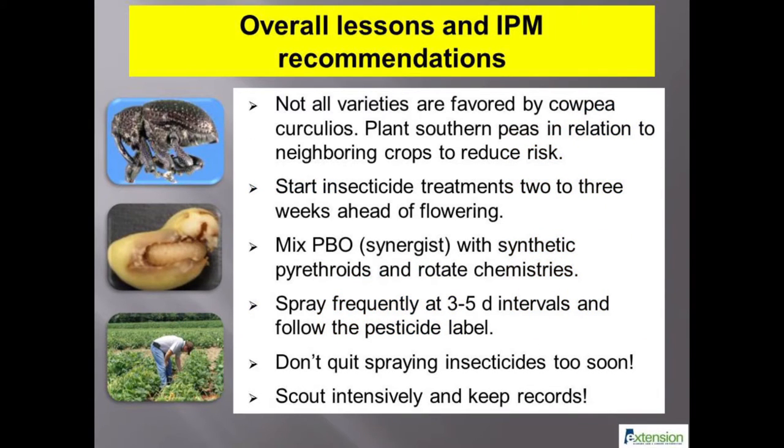Research by Dr. Riley and Dr. Sparks at the University of Georgia suggests varietal tolerance to curculio feeding. They have also shown some foliar insecticides to be effective after several repeated applications at frequent intervals. Producers must pay attention to the insecticide label and rotate insecticides to avoid causing other problems. Don't quit foliar applications too soon, and scout the plants intensively to estimate the effectiveness of insecticide applications.